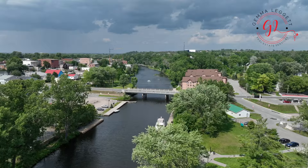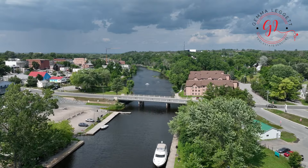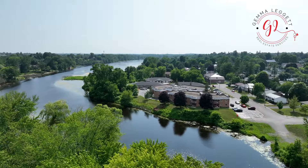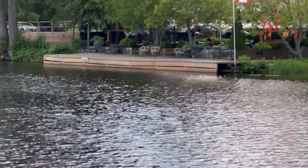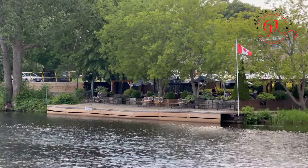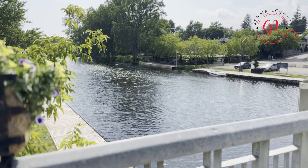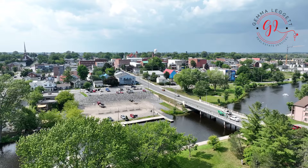Situated in the heart of Napanee, you'll have easy access to an array of captivating attractions. Just a short distance away you can explore the amazing landscapes of Springside Park with its historic strolls and vibrant flora. The charming Napanee riverfront provides a serene setting for leisurely strolls, and its historic waterfront area offers delightful shops and cafes to indulge in.